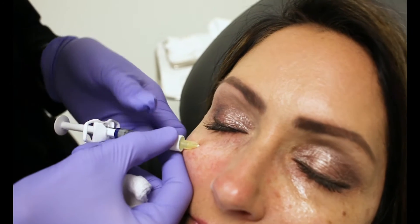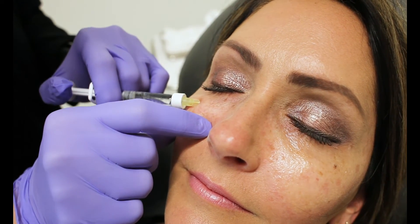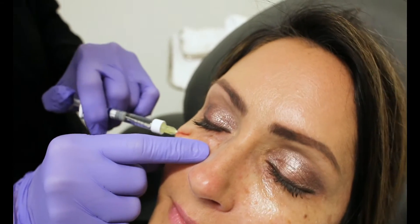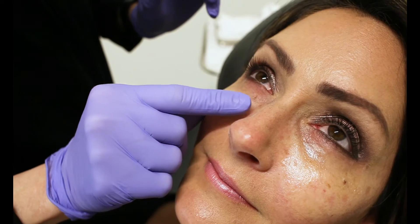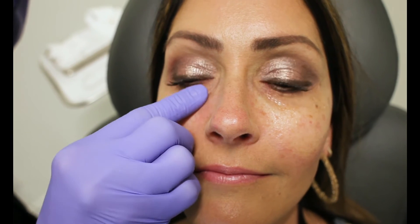Perfect. And we are beautifully placed. I'm going to pull back to make sure we aren't in a vessel or an artery. You're going to feel a little pressure there — should not be having any pain. How are we feeling? Totally fine. I don't really feel anything. Good job. Look up for me, open. As you can tell, it's already filled that hollow there.